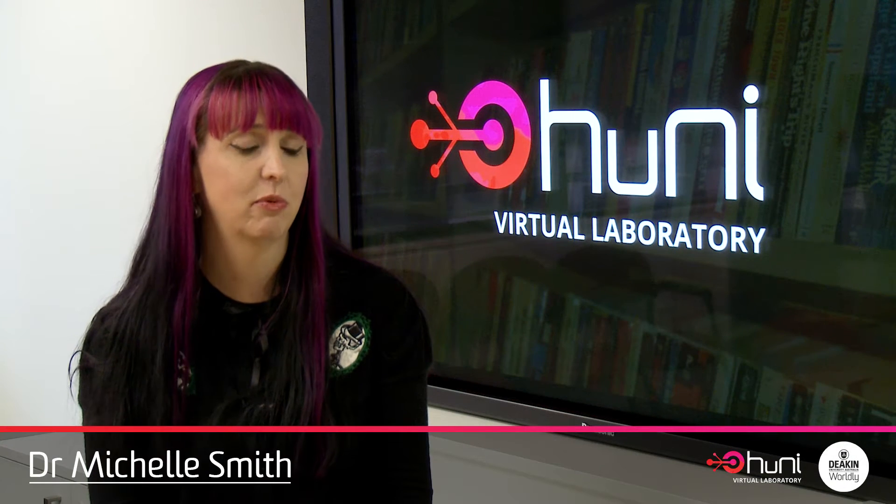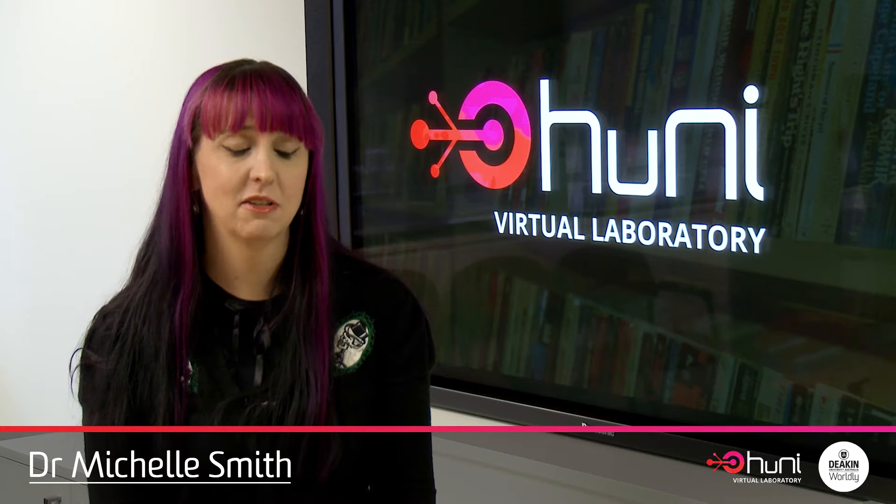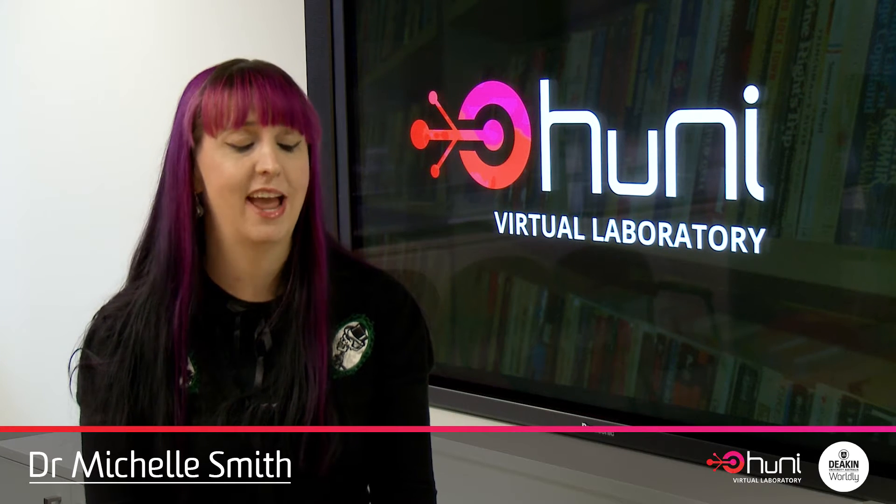My research in humanities is important because I look at 19th century print culture and so it tells us a lot about where we've come from and how the views and ideas that we hold dear today were shaped in the past.